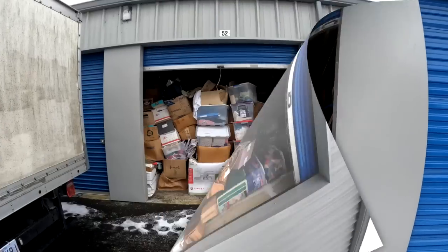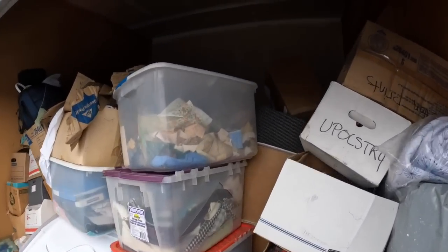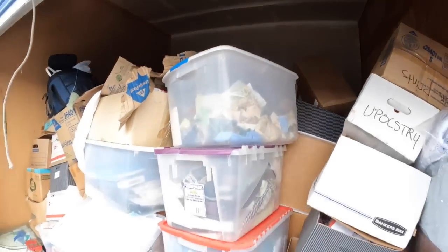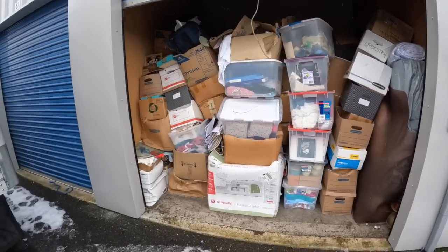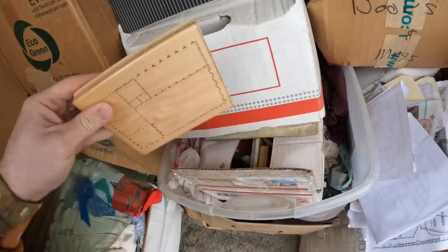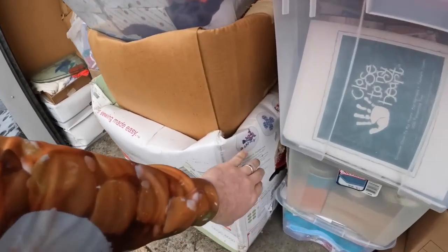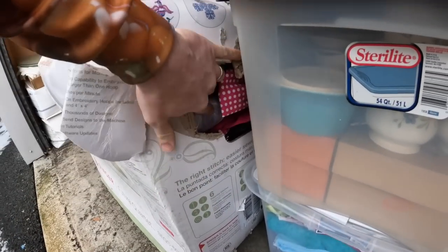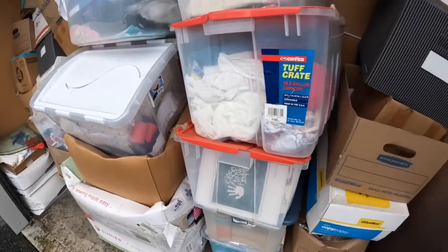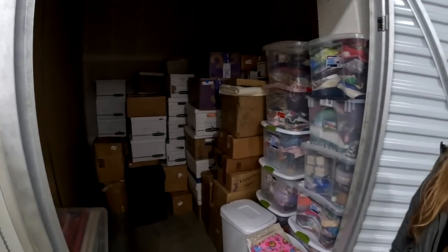This is locker number one. Let's go to locker number two and then locker number three, and then we'll start the unboxings. Here is unit number two — we spent almost three thousand, a little over three thousand dollars on all these units. She's been here for quite a while. There is a ton of crafting stuff in here — I think this whole locker is full of fabric. And this is storage unit number three — this right here will pay the four-thousand-dollar bill for all three units.